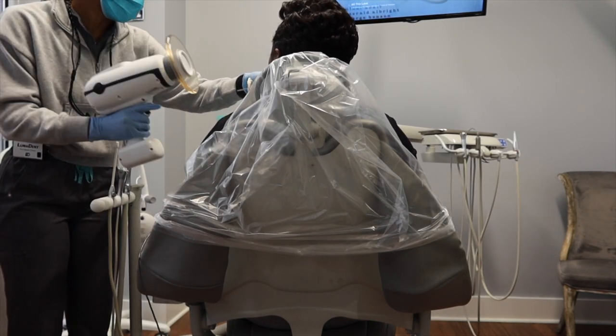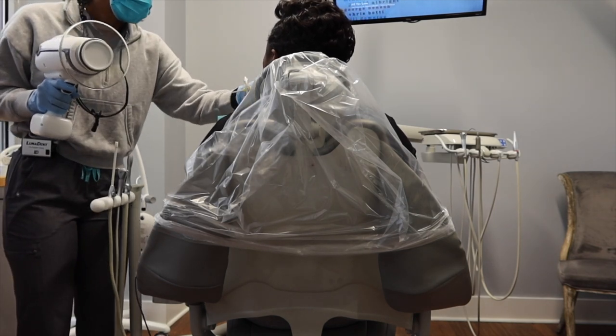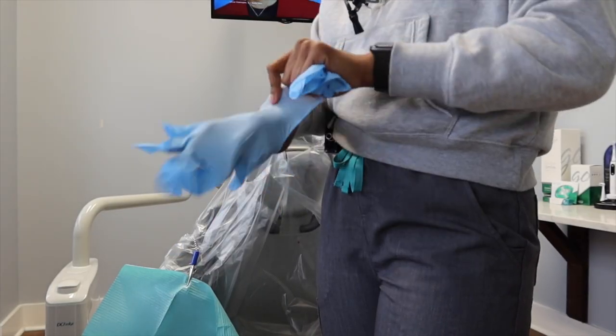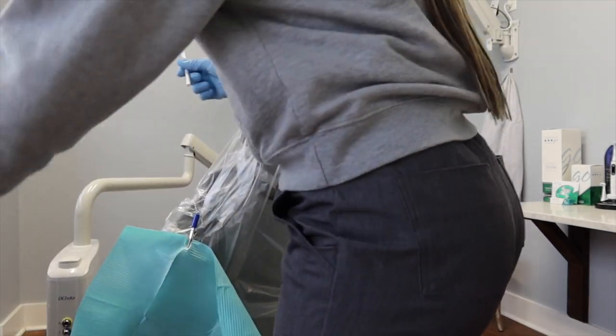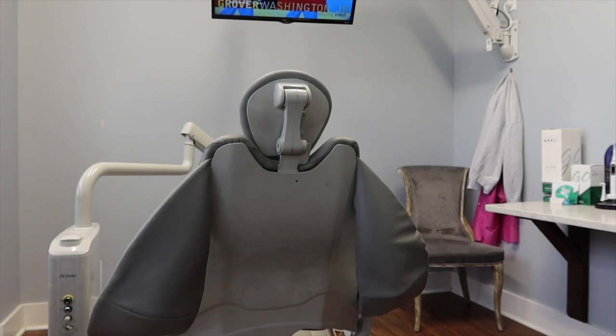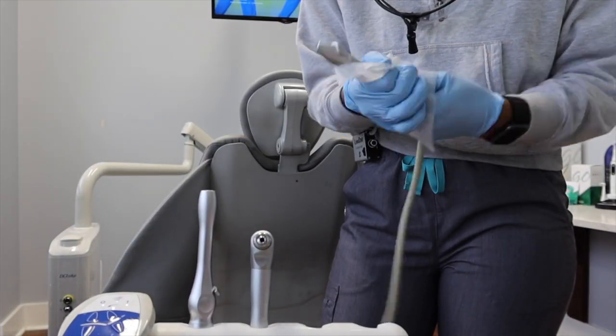A full mouth series consists of about 18 images. I'm curious to know how long it usually takes you to take an FMX. It takes me roughly three minutes, and that's on a bad day. I feel like I fly through those x-rays so quickly. I finished up with my patient and now I'm breaking down my operatory and setting it right back up.